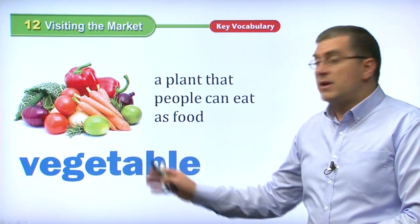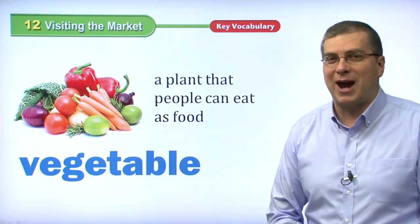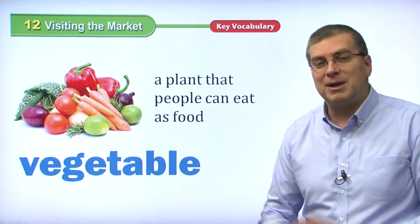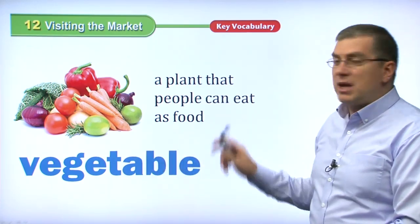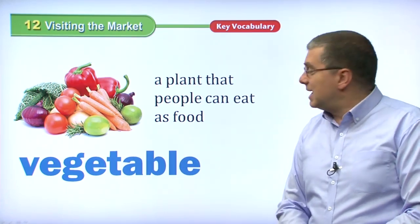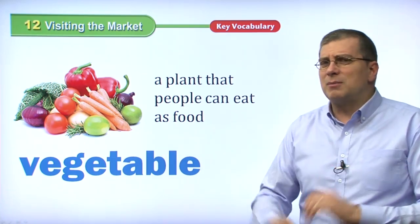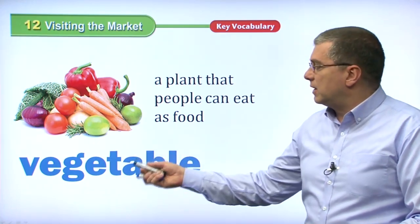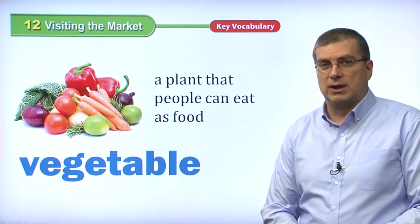First of all, one of the things we can buy at the market that is very good for your health is a vegetable. We usually talk about vegetables because there are many vegetables that are good for us. A vegetable is a plant that people can eat as food. Any plant that you can eat as food, we call that a vegetable. There is a distinction made from fruits — fruits and vegetables are a little bit different.